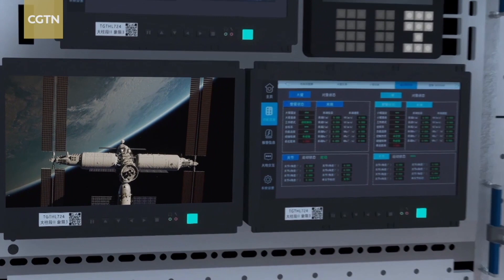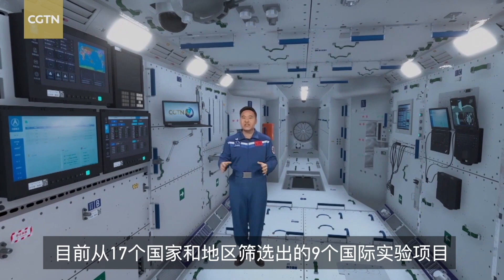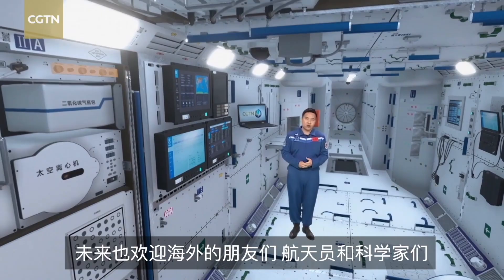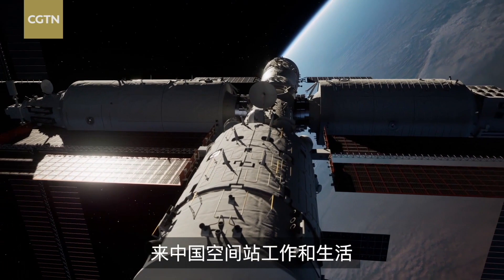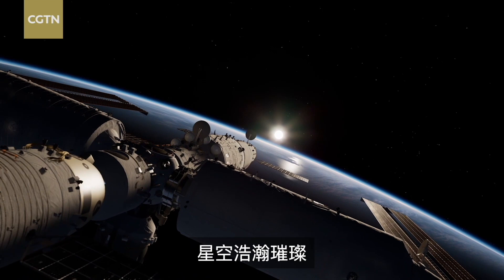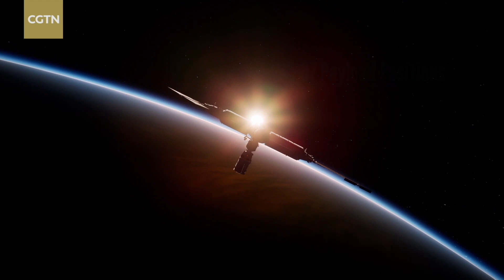So now you have seen everything from the outside to the inside. Nine international experimental projects selected from 17 countries and regions will be sent to the Tian Guang later. In the future, overseas friends, astronauts, and scientists are all welcome to work and live in China's space station. The starry sky is vast and bright. Chinese and foreign scientists are joined together to explore more possibilities of the vast universe on the big platform known as the Tian Guang.